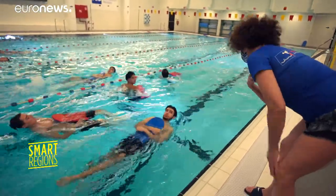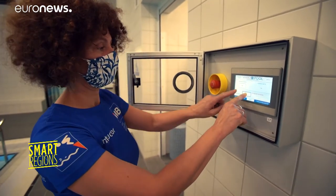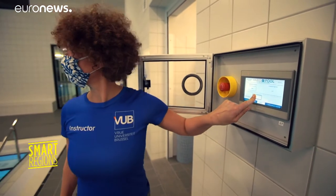The new thing is that in the small pool the bottom is mobile. So if we have a group that has to exercise activities at a certain depth, we can adapt it from one group to another.